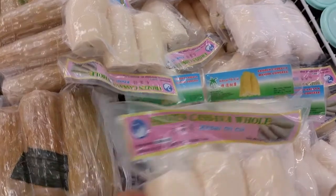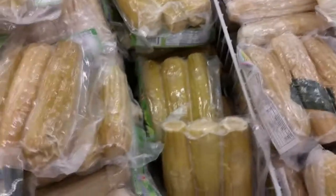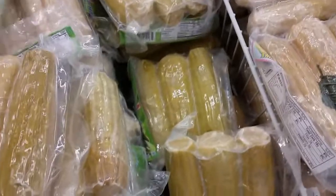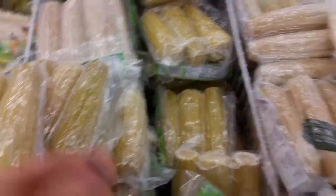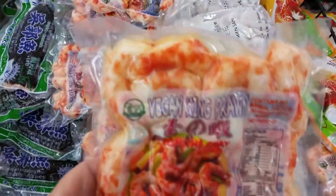Here we've got some frozen cassava, and then I thought, oh, what's this — this looks interesting. But then I looked at it and it's just boiled sweet corn, so that's not too exciting.